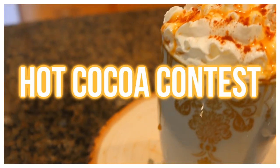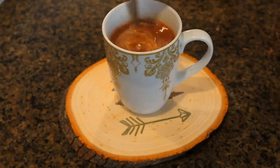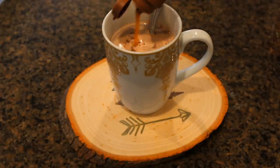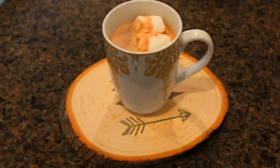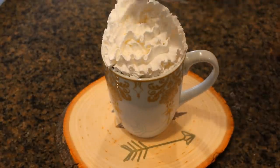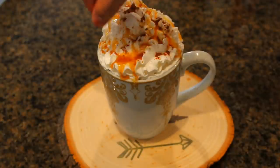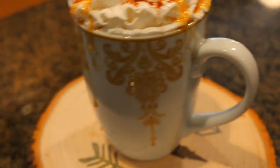The next idea is to have a hot cocoa contest. If you have some friends or a sibling, you can compete to see who can make the best or prettiest hot cocoa. I decided to put some caramel at the bottom, then add marshmallows, whipped cream — if you've never tried whipped cream in your cocoa, you need to try it because you're missing out — then drizzle on some caramel and sprinkle on some cinnamon or nutmeg. It looks so beautiful and Instagram worthy.